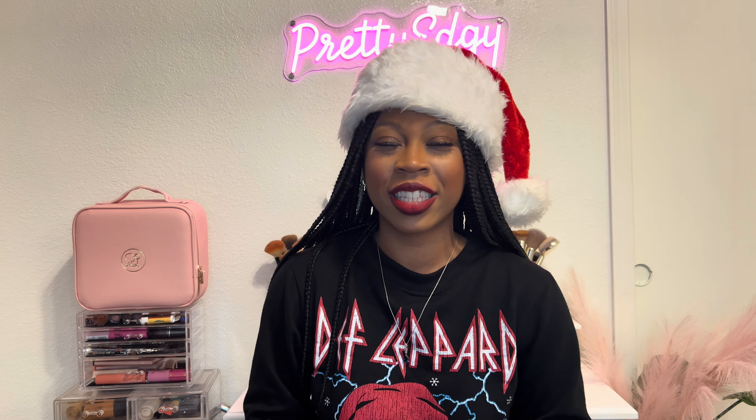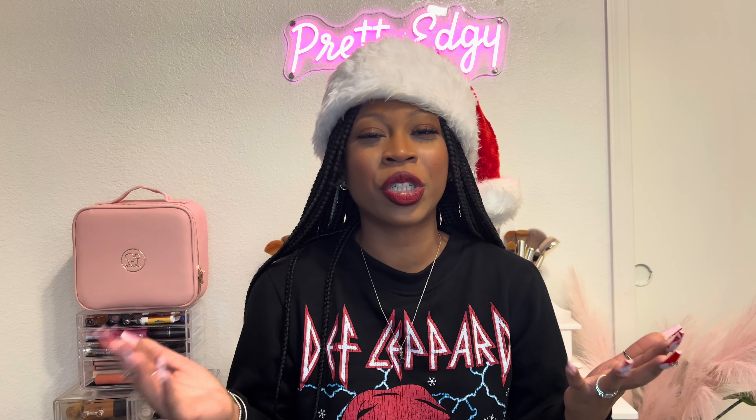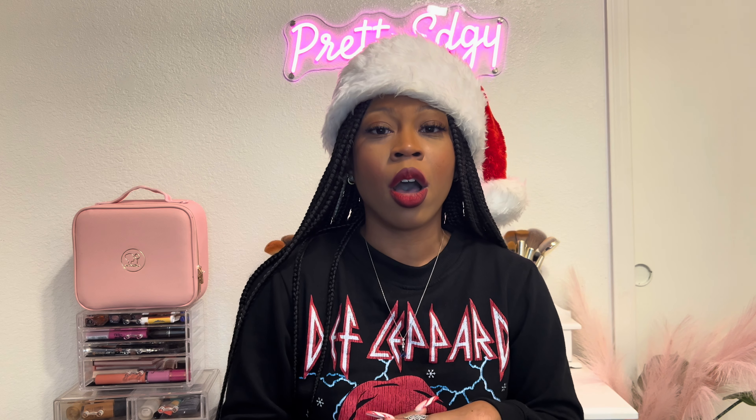Hi guys, welcome back to my channel. Pretty Edgy, I'm Graylisha and I'm back with another video for you guys. Today we are going to be doing a huge Bath and Body Works haul — I'm so excited!